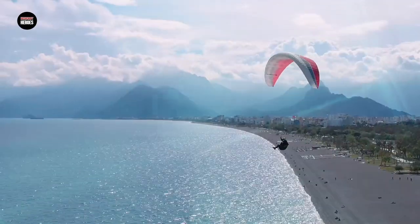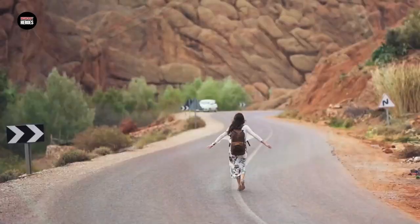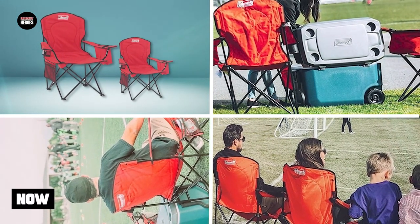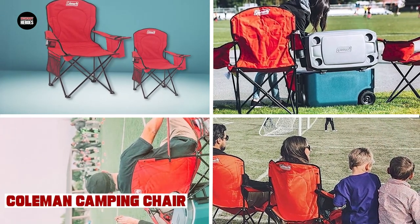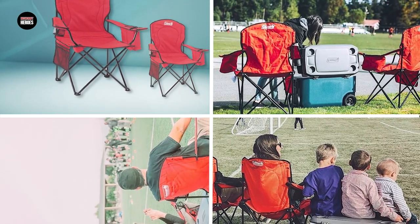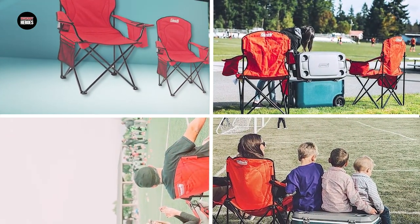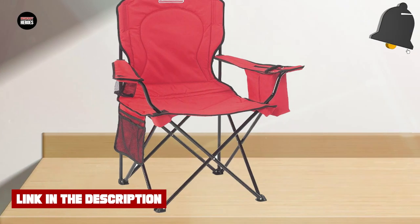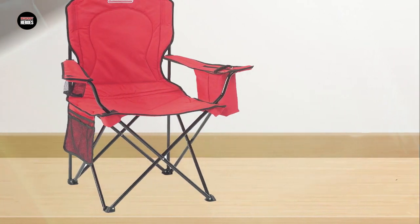At number 1 position we have Coleman Camping Chair. The Coleman Camping Chair is a great addition to any camping trip or outdoor adventure. With its sturdy steel frame and durable fabric, it can support up to 225 pounds and withstand rugged terrain. The chair is designed with comfort in mind, featuring a cushioned seat and backrest, as well as padded armrests. The built-in cup holder is a convenient feature, allowing you to keep your drink close at hand.